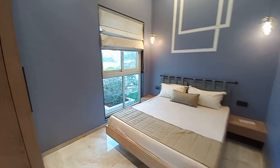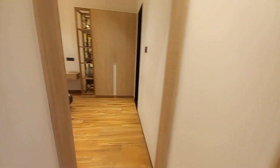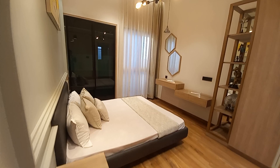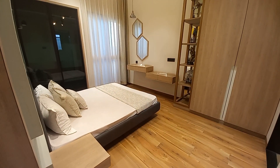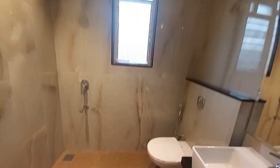This is the second bedroom space, 10 by 11 size. And this is the master bedroom with a size of 14 feet by 15 feet, with a beautiful attached toilet.